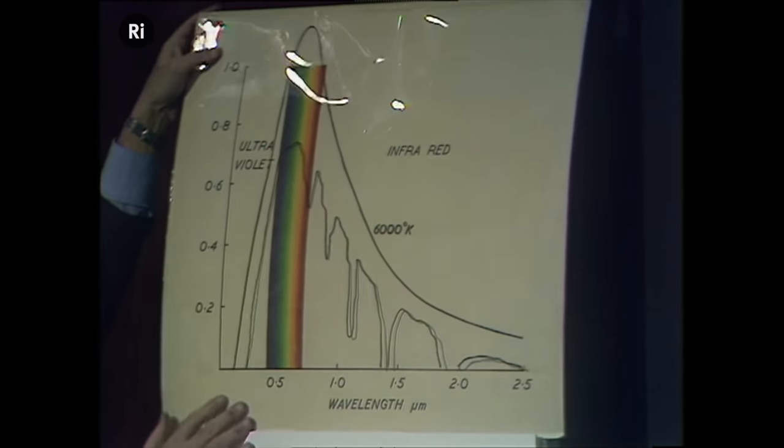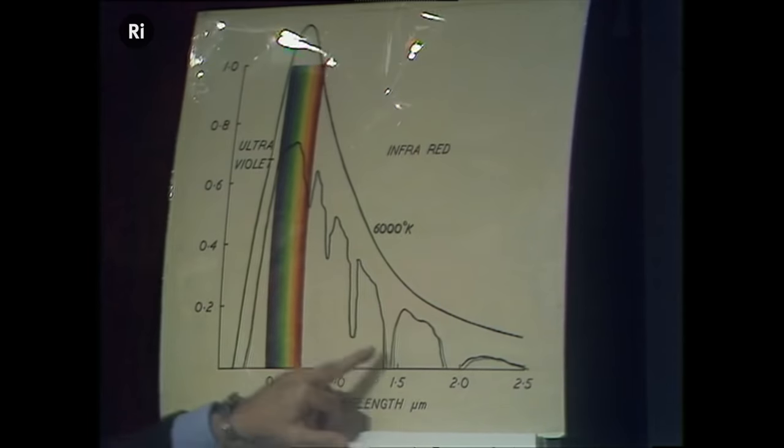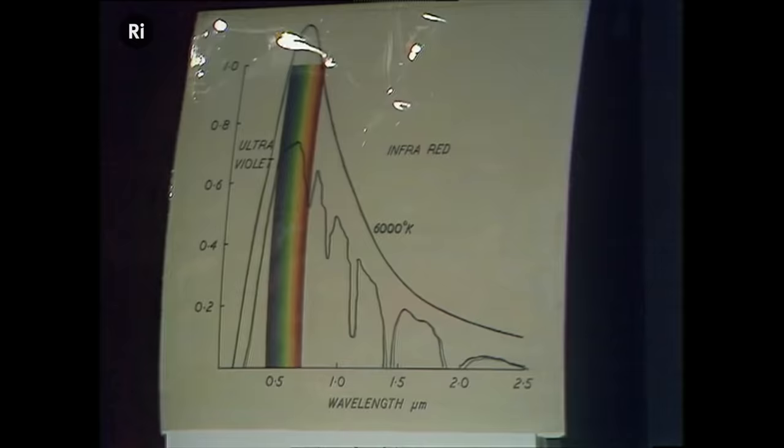They've lost perhaps half of their energy, and there are holes here in the infrared. That's the real Sunbeam which we see, and I want to ask why that is. What happens to the poor old Sunbeam as it comes towards us?